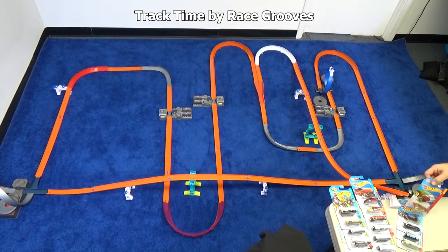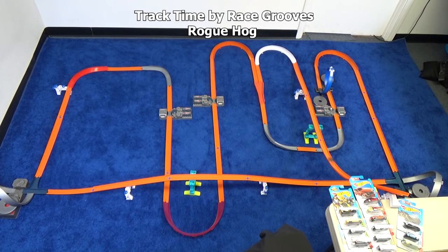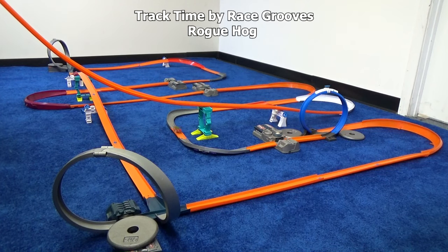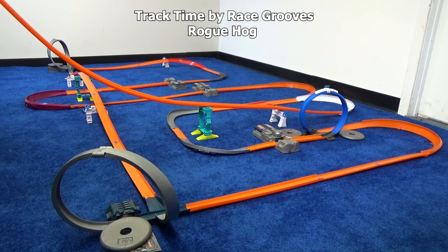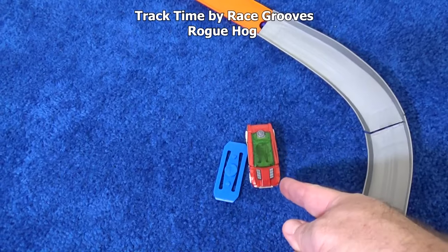Up first, let's do Rogue Hog. Nice glow in the dark wheels. And here he goes. He made it — that's one lap, maybe a lap and a half. I'm going to mark him right here on this curve. We know that he did a whole lap, plus went to here.